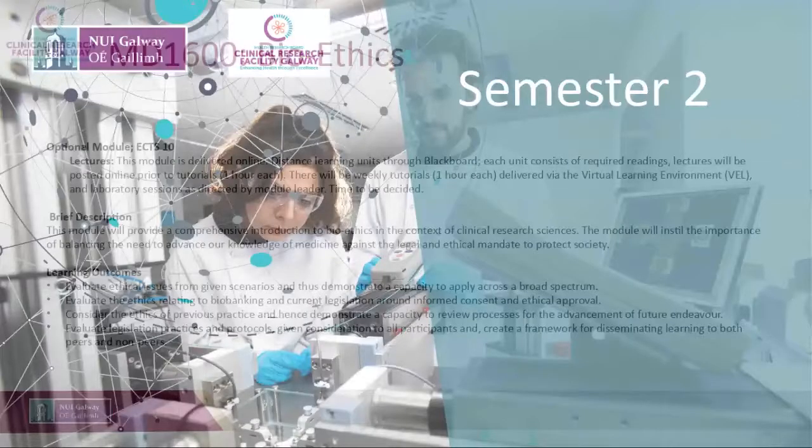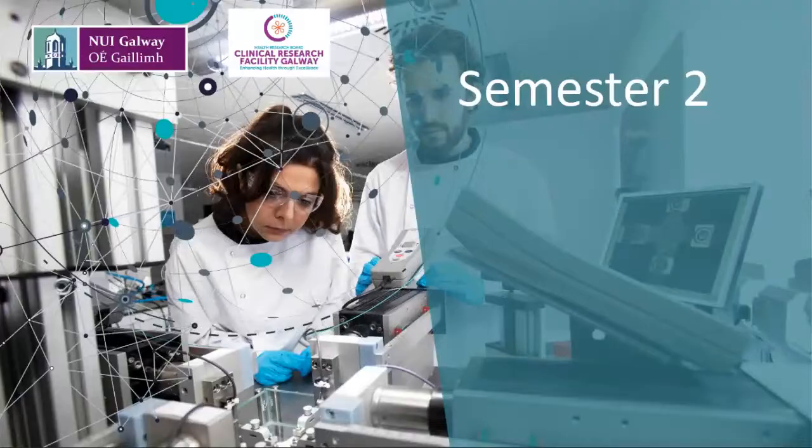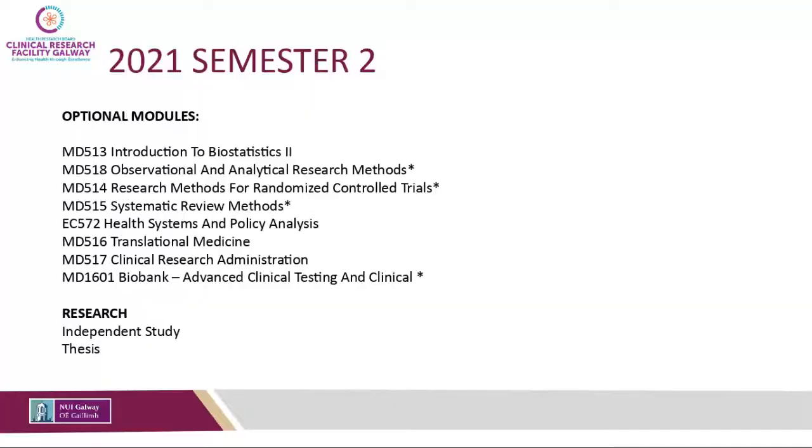Moving on to semester two — once you've completed your core modules and perhaps one additional optional module, there are a number of optional modules available to complete in semester two. Part-time students should bear in mind that they have the opportunity to take semester one and semester two modules again in year two, which allows them to spread out the modules over a longer period of time.